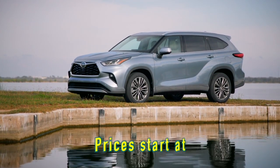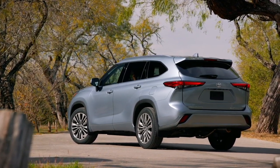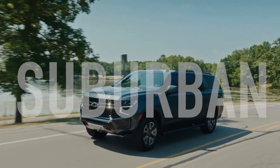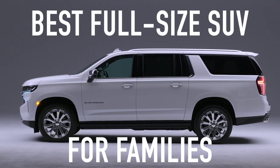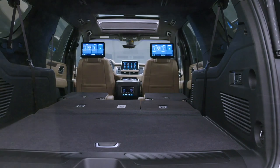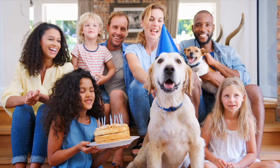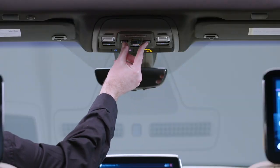Prices for the Toyota Highlander Hybrid start at $40,220 and can easily exceed $55,000 fully equipped after taxes and fees. Perhaps the best thing to happen to families since nap time is the next and final SUV on our list, the Chevrolet Suburban. According to US News and World Report, this beast of a vehicle has been named the best full-size SUV for families. This thing is huge — you could fit a small village in there. With all that space, you can take your entire family and still have room to spare. It's the ultimate family road trip vehicle.